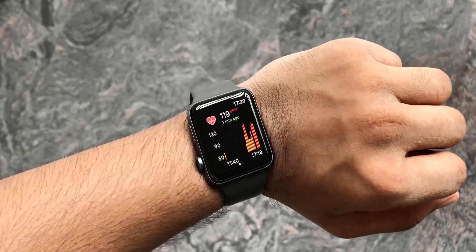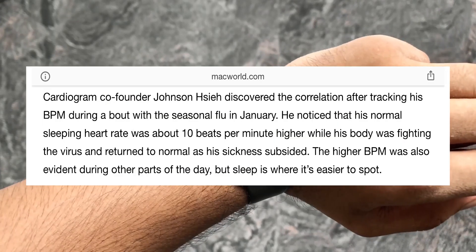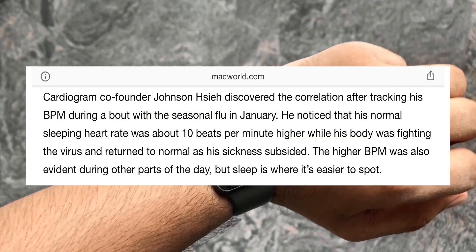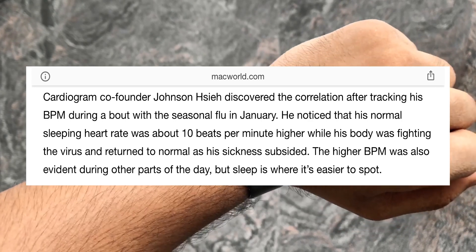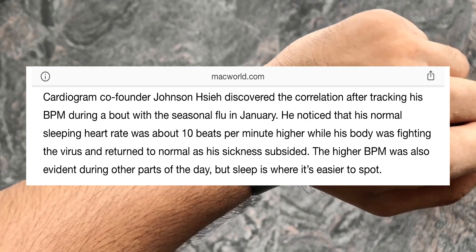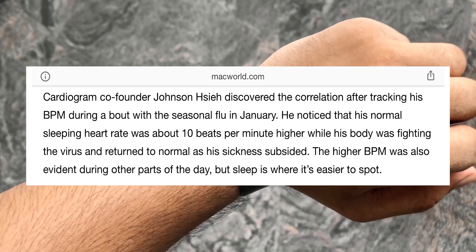After installing the app, wear your watch while sleeping, because according to the co-founder of this app, if your body is fighting any virus then your heart rate while sleeping will be higher than usual — except for people who consume alcohol before sleeping, as that will cause the same elevated heart rate effect.